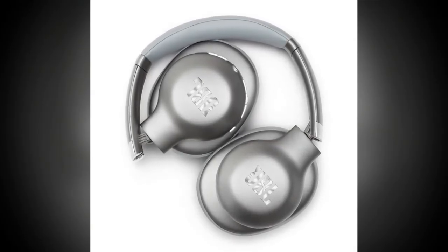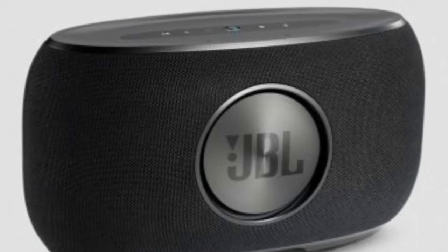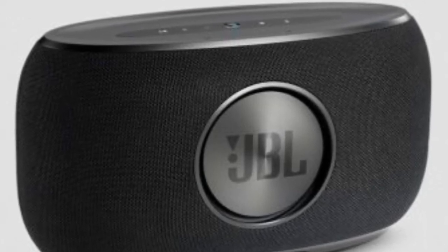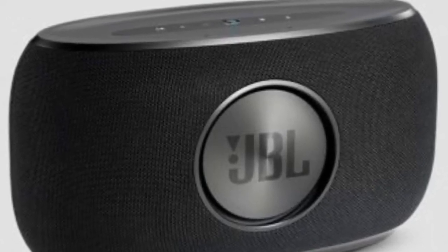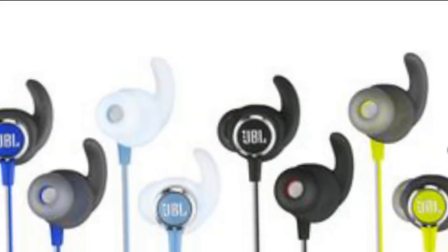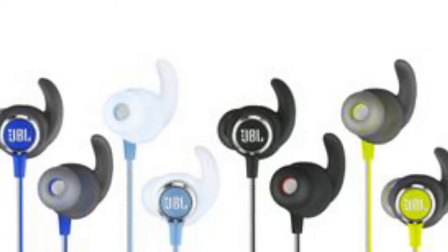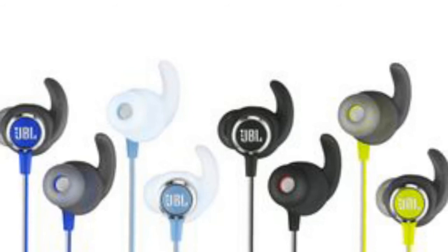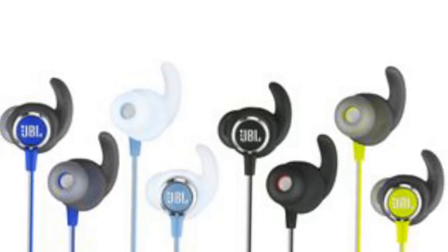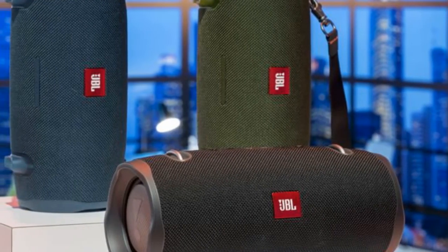The earbuds come with Twistlock safety technology and are made using FlexSoft Comfort Fit silicone material, which ensures they won't fall out or hurt the user. They are claimed to deliver 8 hours of music playback on a single charge, and users can get 1 hour of playback with just 10 minutes of charging. The pricing of the JBL Endurance series starts from $19.99 and goes up to $89.99.